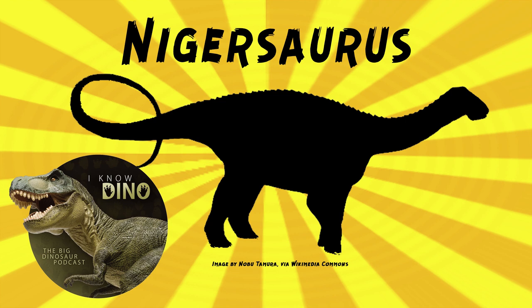Nigersaurus was a Rebbachisaurid sauropod that lived in the Cretaceous in what is now the Republic of Niger in the Elrhaz formation. It was quadrupedal and had thick hind legs and a large tail. It was about 30 feet or 9 meters long with a short neck, only 13 vertebrae, and it weighed about 4 tons, which is similar to a modern elephant.